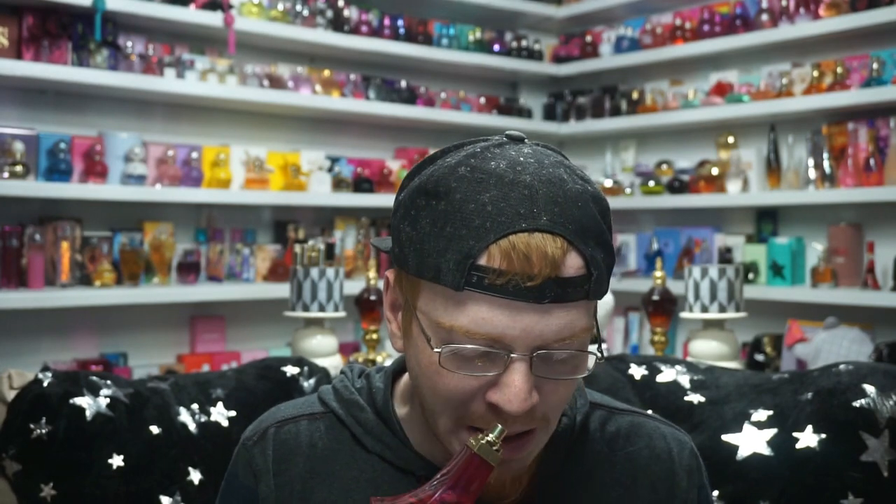First one is Beyoncé's Heat Wild Orchid. As you guys know, I'm not a huge coconut fan, but this is coconut done well. This is very light and very airy. There's something about the coconut in this one that I really, really like. I've worn this probably the most out of all of her fragrances. There's something about it that's very refreshing. This one has a butterfly orchid in it — that's kind of its fantasy orchid.